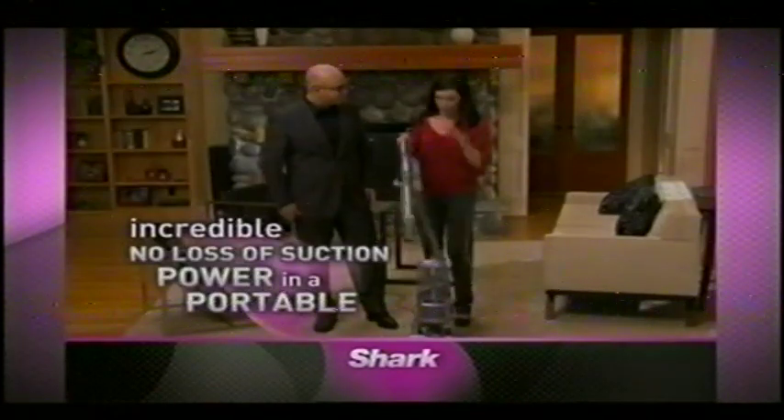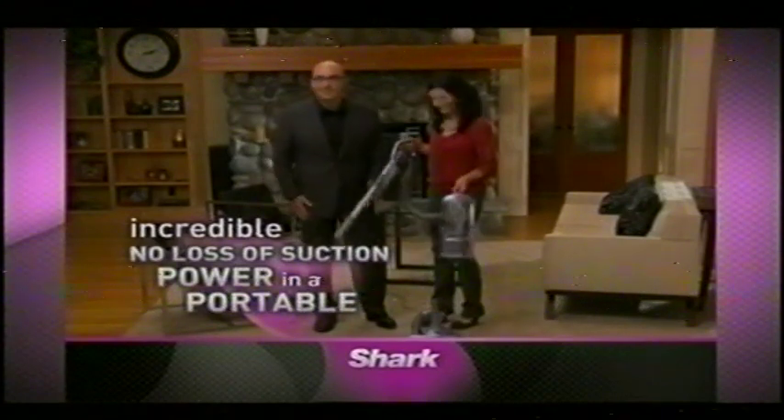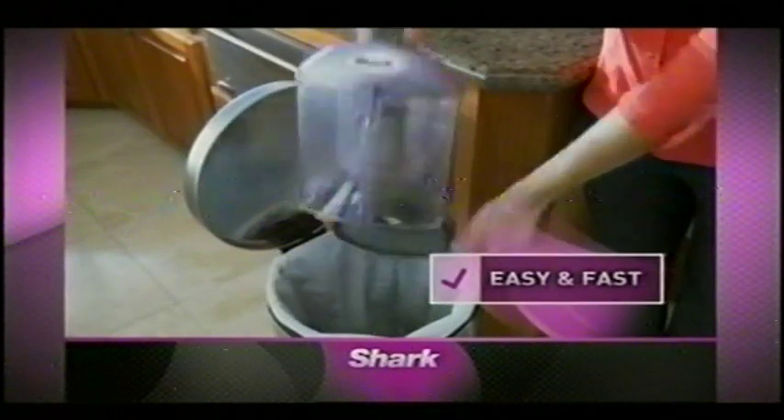The Liftaway has taken the power of a no-loss-of-suction upright and made it portable. Vacuuming has never been easier — it's lighter, it's quieter, and when you're done cleaning, the dust cup empties with the push of a button.